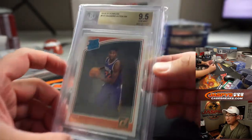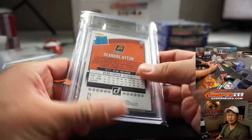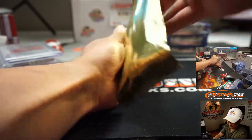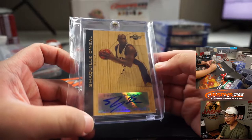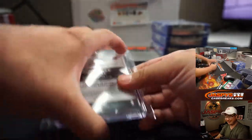This is pretty solid too — 9.5, that is. He's playing some good basketball and I think he still has room to grow as a player. We've got Shaquille O'Neal, Suns edition — the Big Cactus. Nice, 36 out of 39.